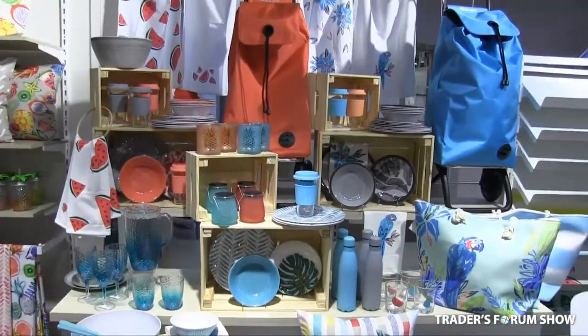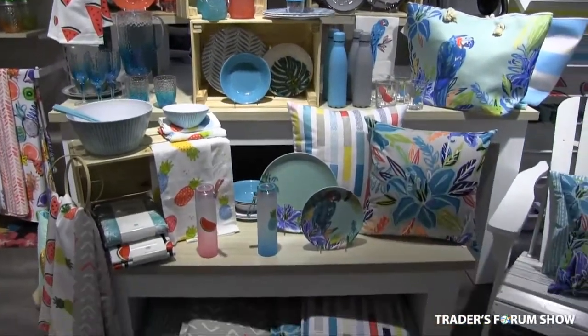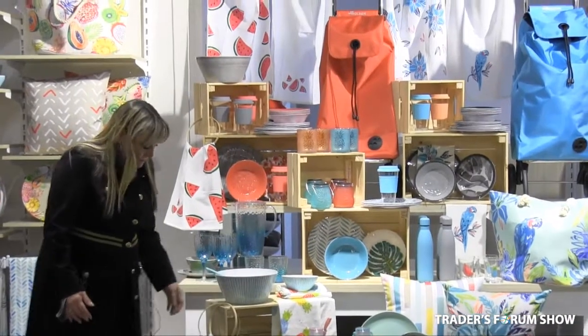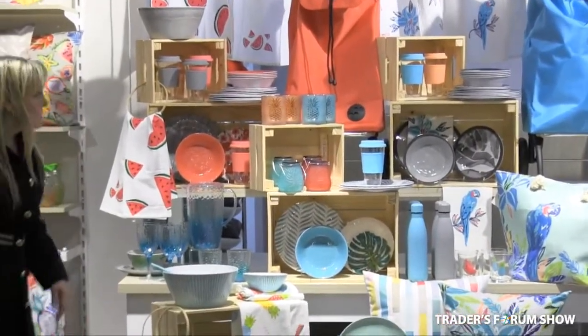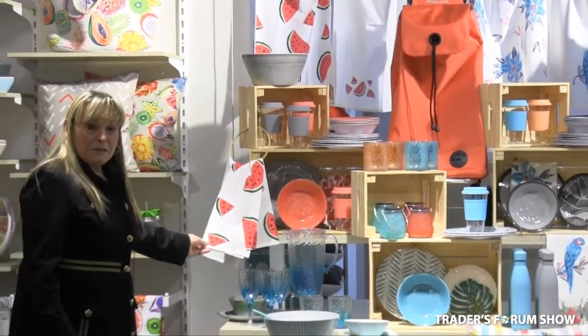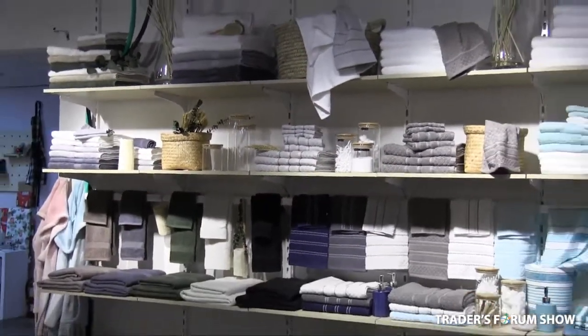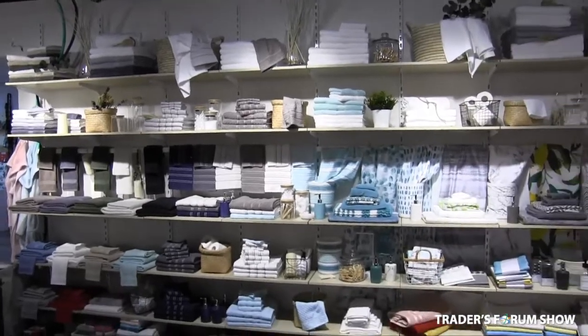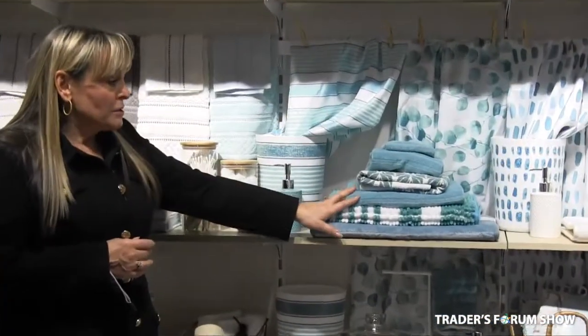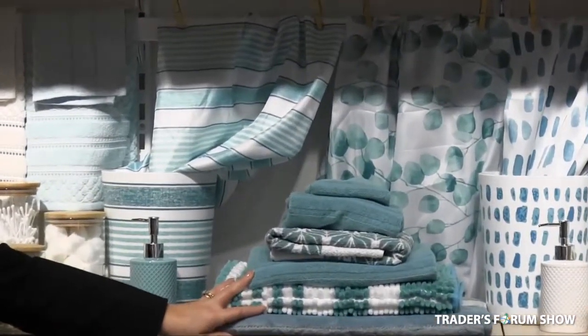As you can see, we have an extensive collection of chair cushions, dishware, tablecloths — anything that you might need for the outside. I'd also like to present our new bathroom collection. As you can see, we brought in nice trash bins that match the pumps and accessories that you can put in your washrooms.